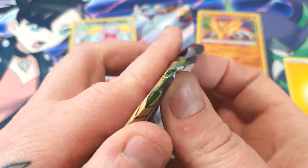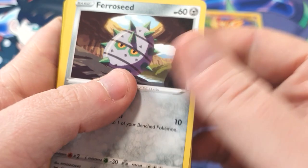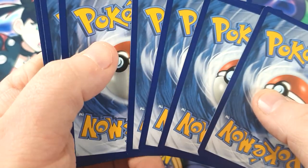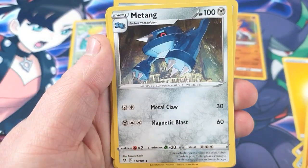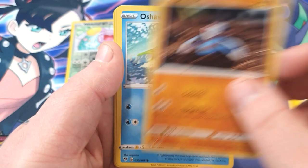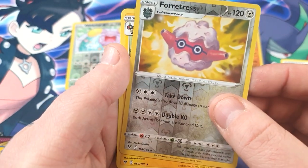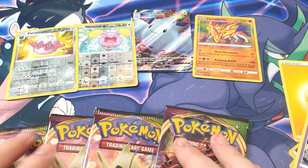We've got 5 packs left. I'm completely addicted to this set — it's just the Amazing Rares really for me. It's not a green code, so of course it's not going to be an Amazing Rare. Electric. Miltank. Medicham. Beautifly. Farfetch'd. Denny. Drillbur. Oshawott. Duskull. Fortress. That's a nice Rev Rare. And the Drillbur. It just seems to be going downhill. We've got 4 packs left.